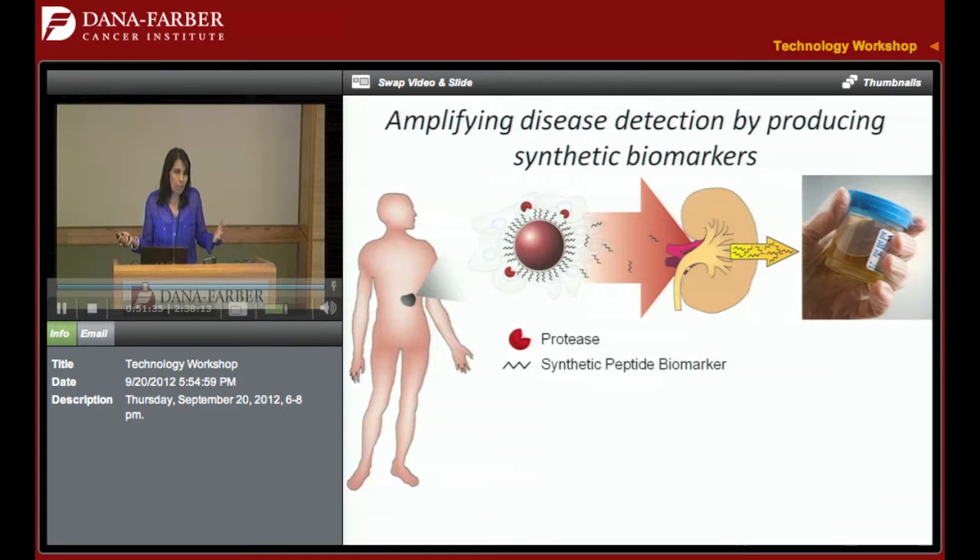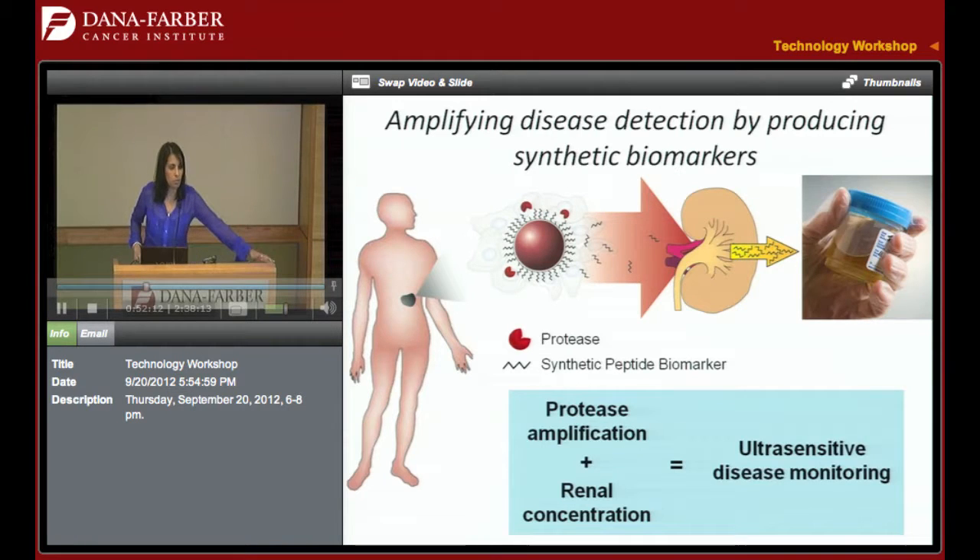Of course, you still have the problem that blood biomarkers have — these synthetic markers will get diluted in the blood. So we take advantage of the fact that they can be designed to be small. The nanoparticle before was bigger than 5 nanometers and wouldn't pass through the glomerulus. But the shed fragments are small enough that they come right out and get concentrated by the kidney back into the urine — going from 5 liters back to a few hundred milliliters, reversing the dilution effect. So we get amplification both from the synthetic biomarker and from renal concentration.